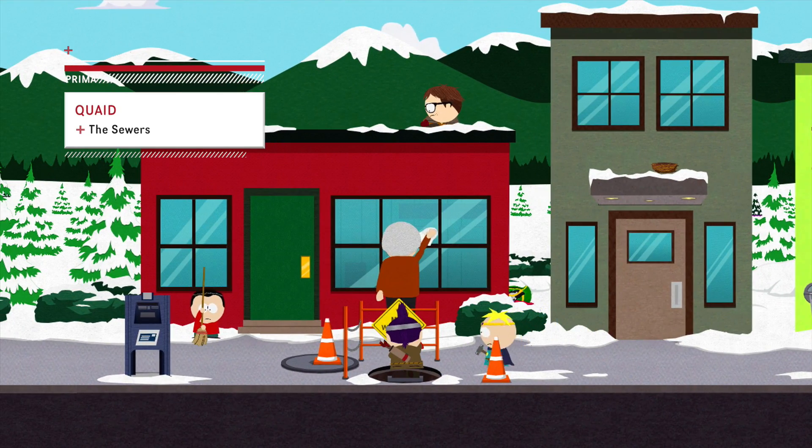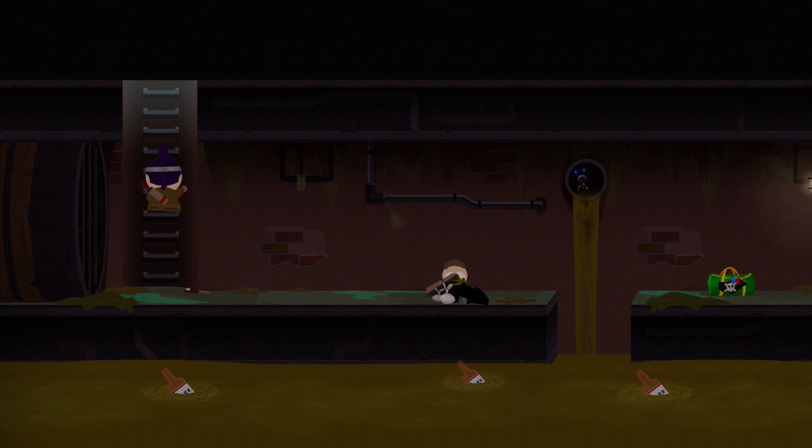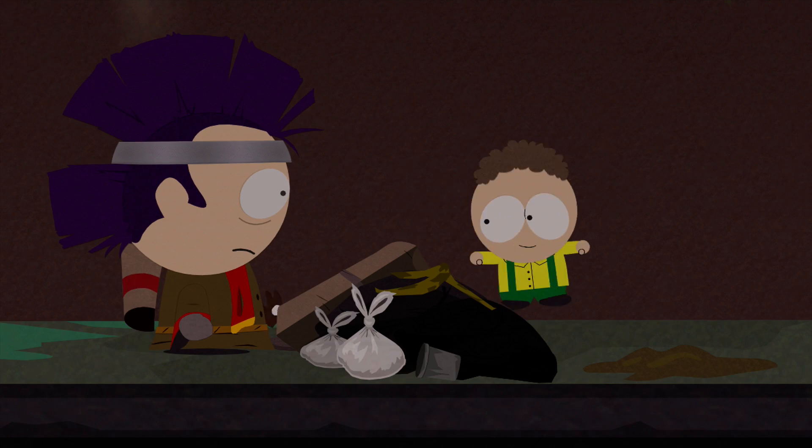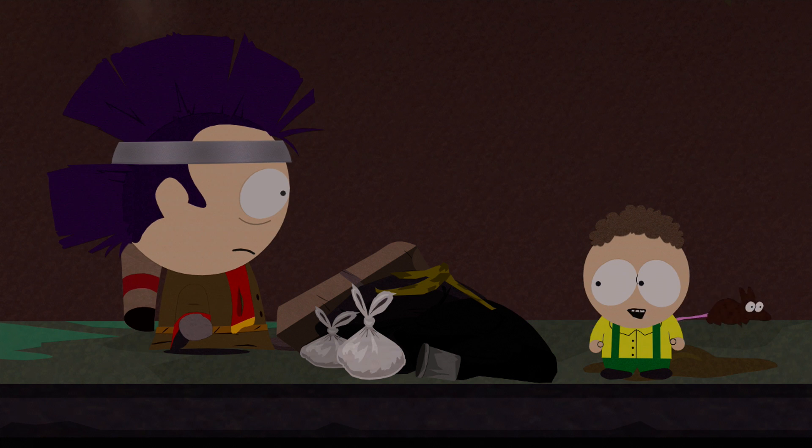Outside the South Park Gazette, there's an open manhole. Climb down the ladder and pass the garbage until you see Quaid. That's two down, four to go.